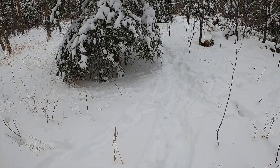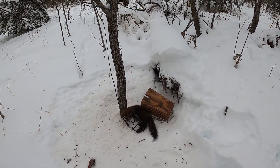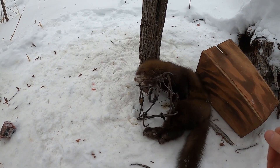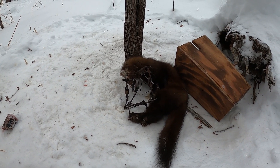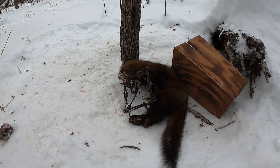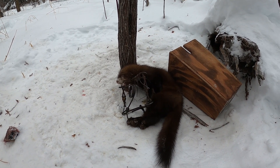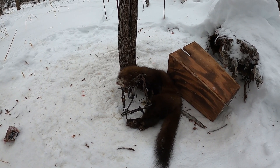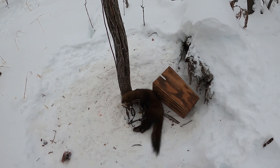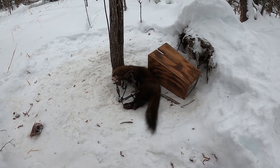Checking my second to last trap - got some marten! That's good, that works out well. Nice head catch - came in there looking for the bait and that's that. Pretty happy about that. I didn't show you guys this set yet because I just don't film everything right away. Got them on the ground - good luck I guess.